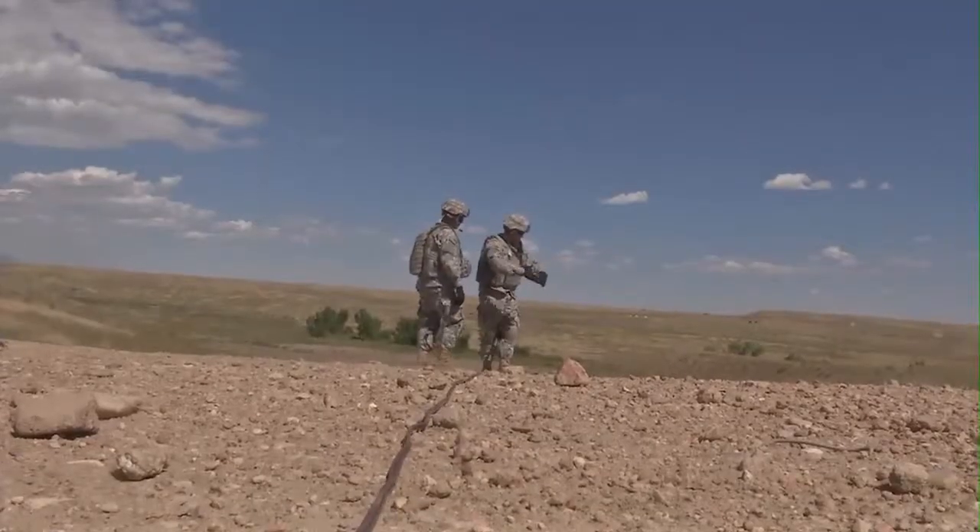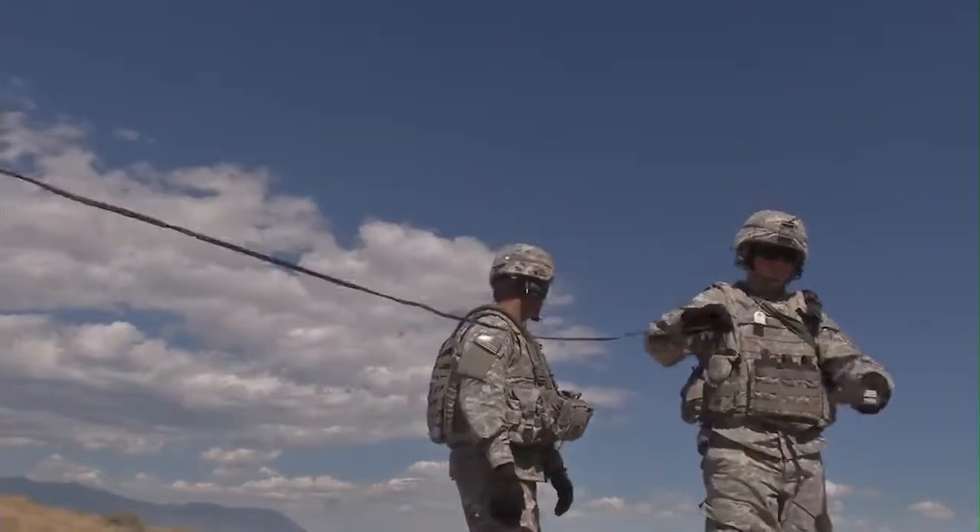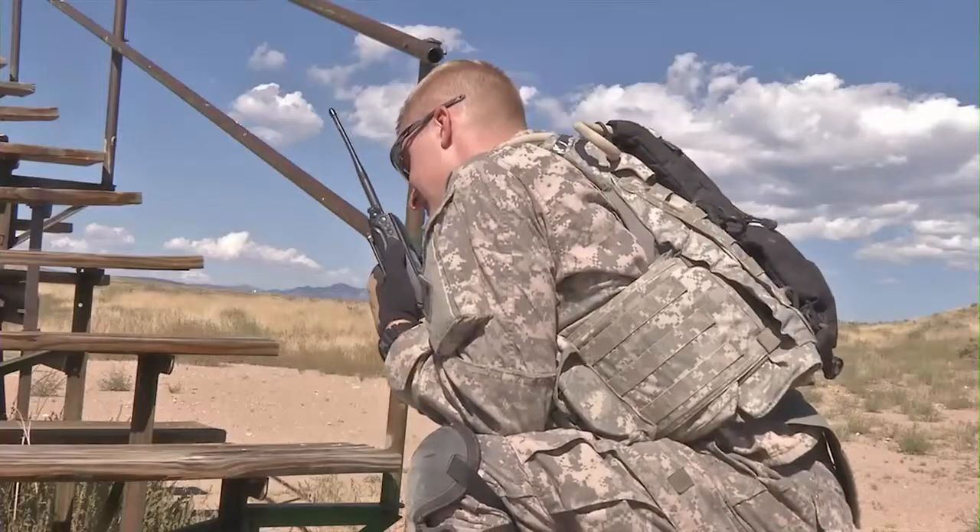Claymore. The Army prides itself on its train-as-you-fight mentality, but with Claymore mines, it's not always easy to get out and train with the real thing.